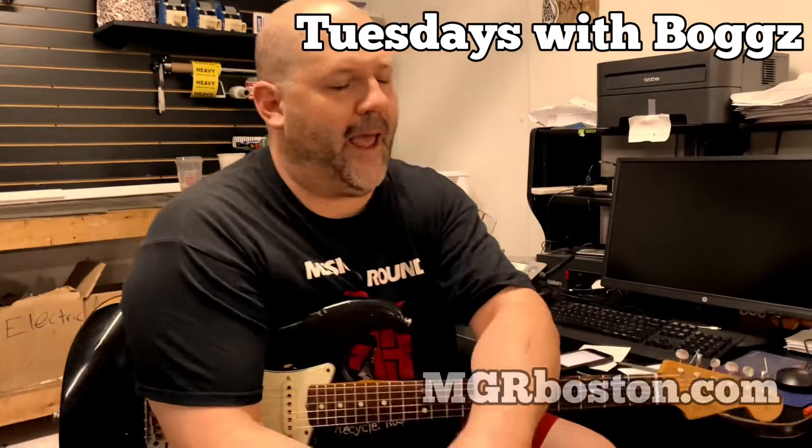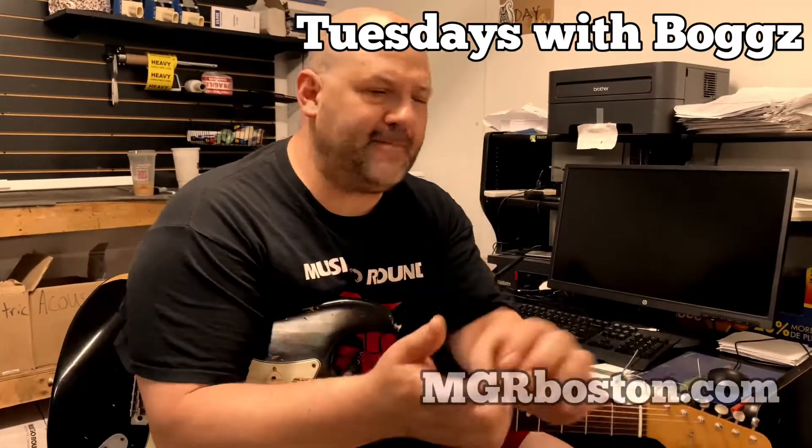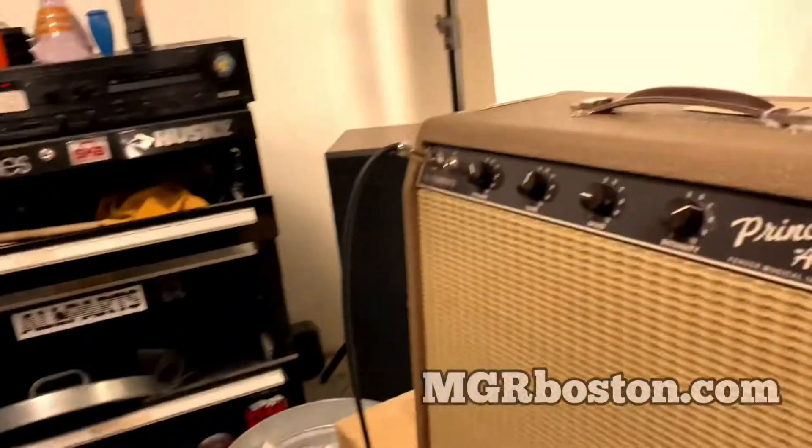Hey, it's Tuesdays with Boggz, and guess what — we got a special thing to show you today. Something very cool came in and I was very excited to see it and try it out and share it with you guys, because it's a very cool piece. It is the Fender 1962 Chris Stapleton Princeton.